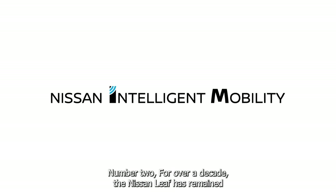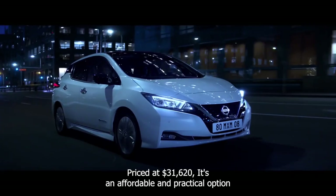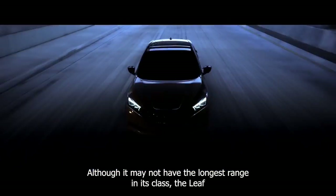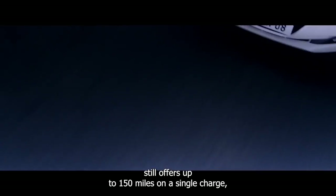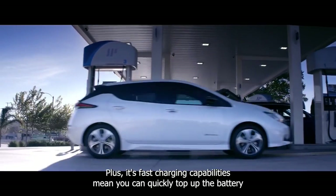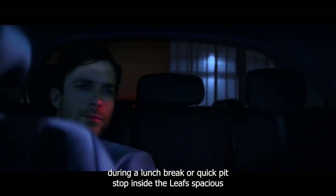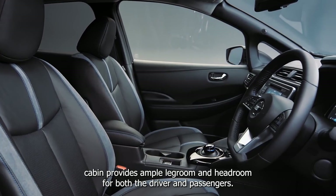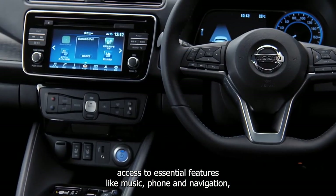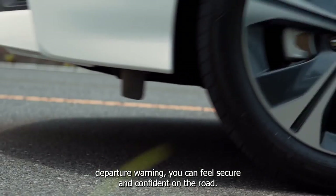Number two. For over a decade, the Nissan LEAF has remained a fan favorite among electric vehicle enthusiasts. Priced at $31,620, it's an affordable and practical option for those looking to reduce their carbon footprint and save on fuel costs. Although it may not have the longest range in its class, the LEAF still offers up to 150 miles on a single charge, making it perfect for daily commutes or running errands. Its fast-charging capabilities mean you can quickly top up the battery during a lunch break. Inside, the spacious cabin provides ample legroom and headroom, with a 7-inch touchscreen for easy access to music, phone, and navigation. Safety features include automatic emergency braking and lane departure warning.